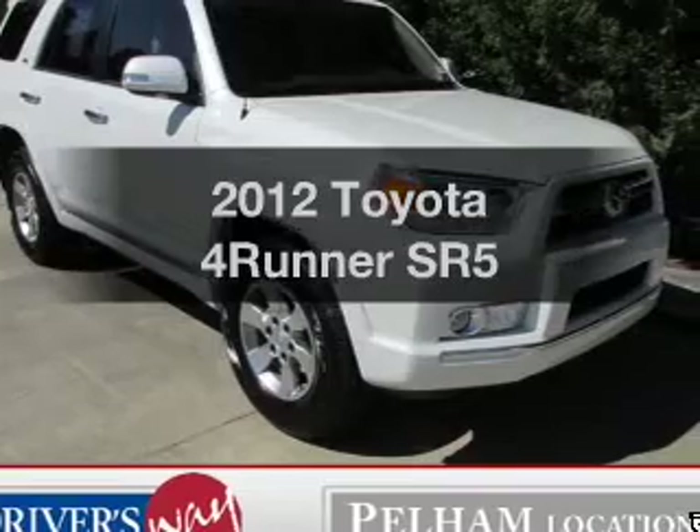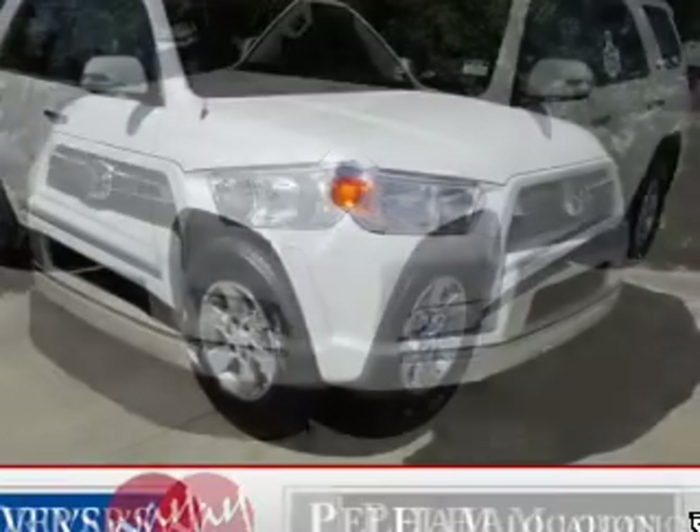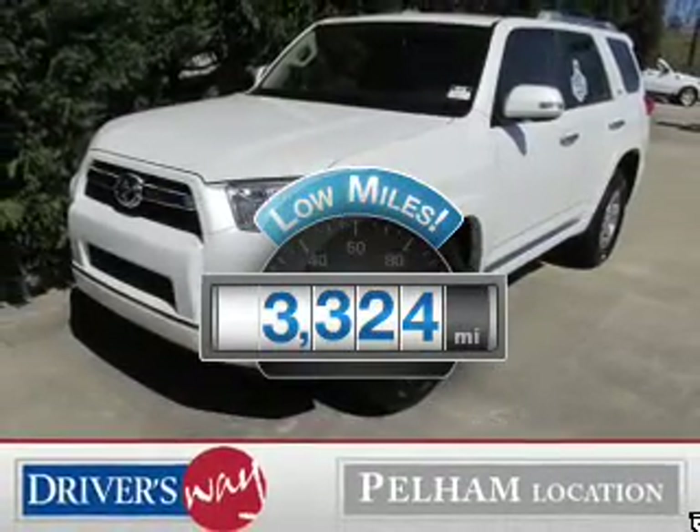Get noticed in this 2012 Toyota 4Runner. Everything you need under one roof with this great vehicle. Why worry about high mileage? Choosing a ride with lower mileage is the right choice for your busy life.